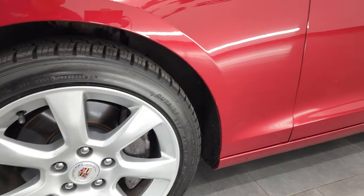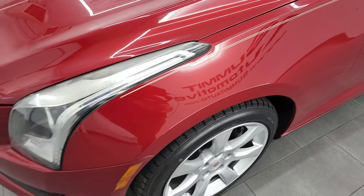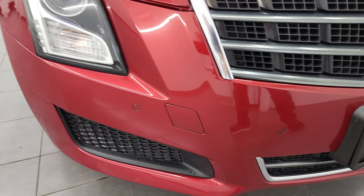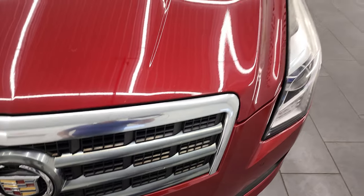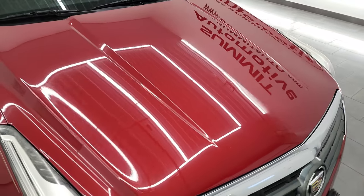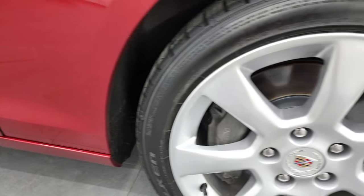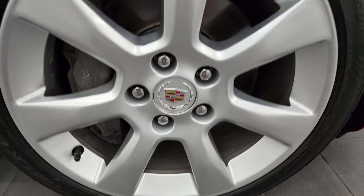Brand new tires all the way around on this car. Front fender is in really nice shape — didn't see any major dents or dings. Front bumper is in pretty nice condition, no major cracks or anything. It has the front bumper parking sensors. The grille is in nice shape, and I did not see any dents or dings on the hood. Passenger side front fender and rim are in nice shape as well — no scuffs or scrapes.